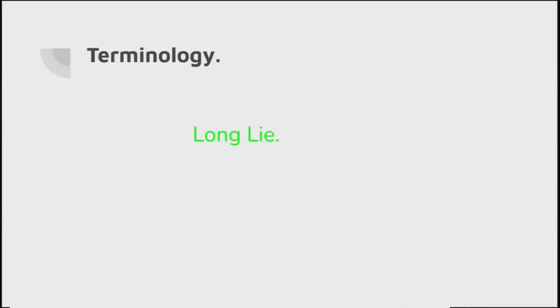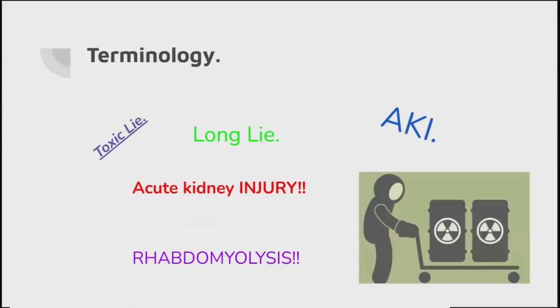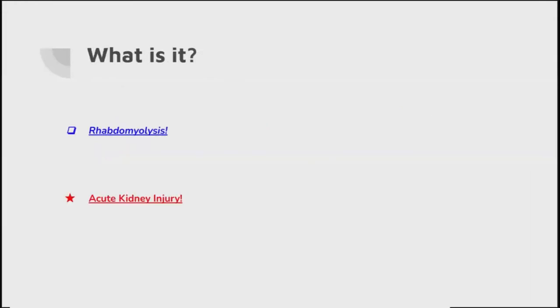When we talk about terminology, we're all quite happy with the term 'long lie' - someone who's been on the floor for a long time - but there are also other terminologies you may hear: toxic lie, AKI, rhabdomyolysis, acute kidney injury, or acute kidney failure. These terms can be quickly interchangeable depending on what setting you're in. The two medical terms we actually need to look at are rhabdomyolysis and acute kidney injury.